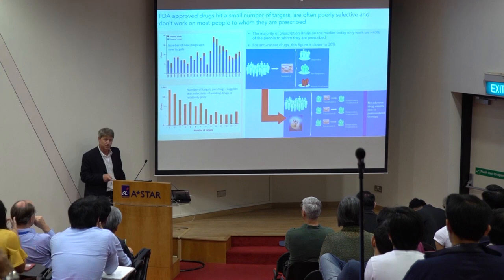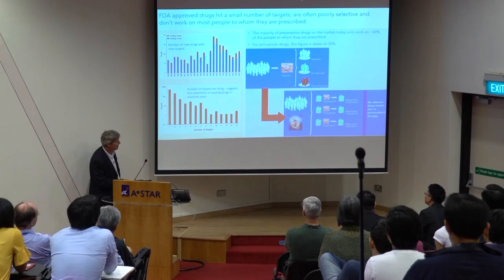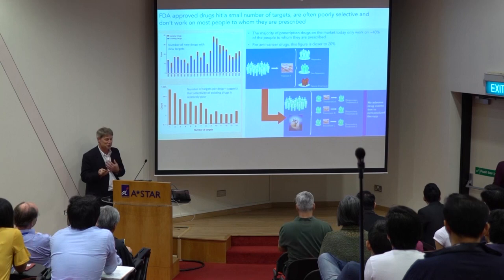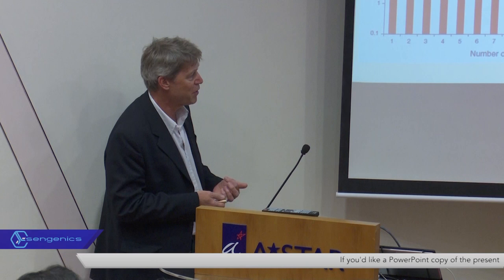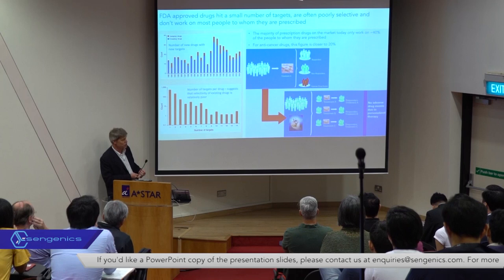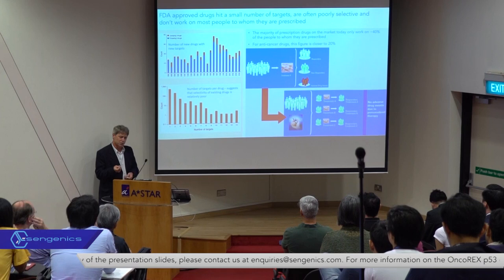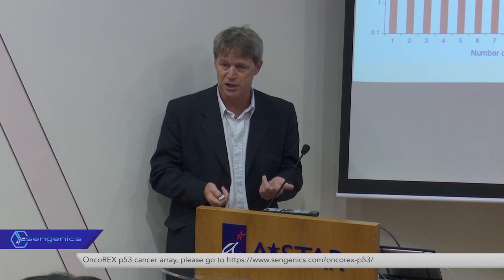Drugs in development typically hit known targets — drug developers find it much easier to build drugs against targets we already know about and that are considered druggable. Many of the drugs on the market hit multiple different targets, giving rise to this concept of polypharmacology, which really means drug companies don't know how to control selectivity. This is the field where precision medicine is trying to change the paradigm from one where drug prescription is based on simple clinical diagnosis to one where choice and dosing of the drug is decided based on accurate molecular diagnosis.